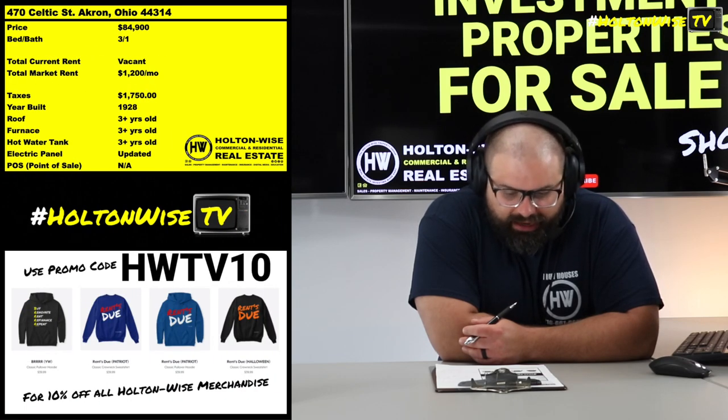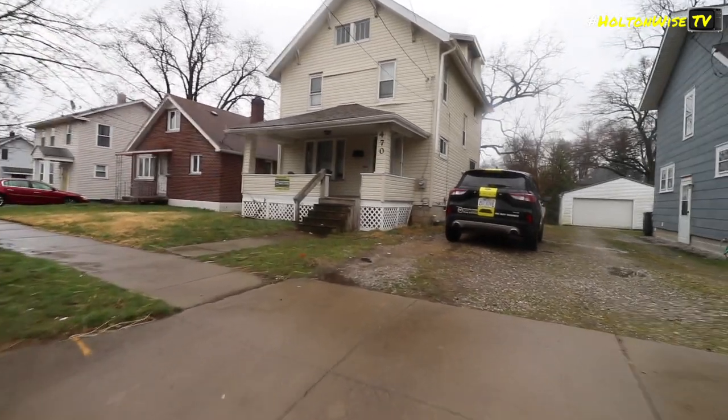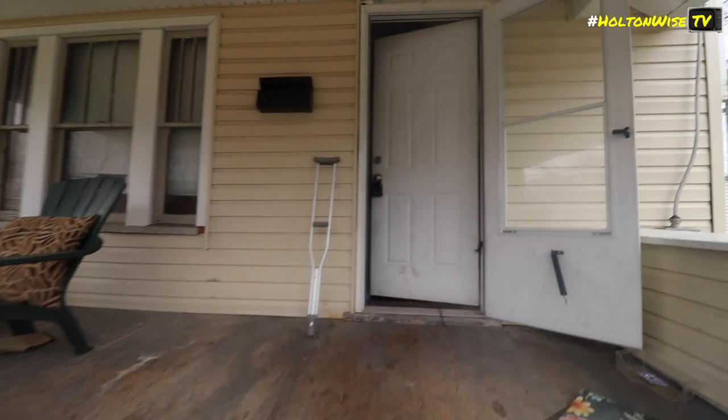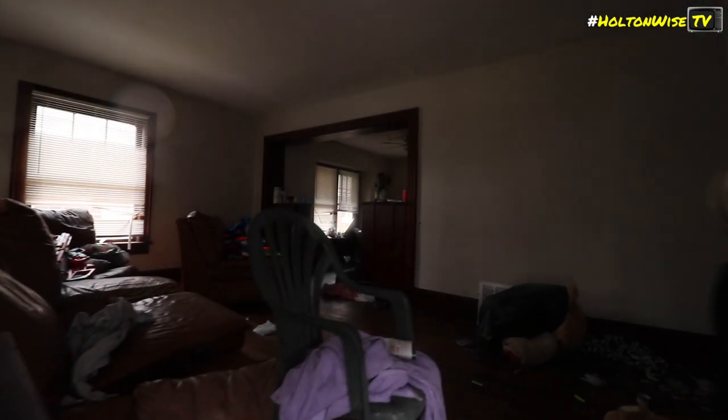470 Celtic, Akron. $84,900. Now, when you get this thing rent ready, this is going to be a Section 8 rental bringing in a cool $1,200 a month. And at first glance, when you first look at this property, it looks crummy, it looks shitty. You're like, what's going on?